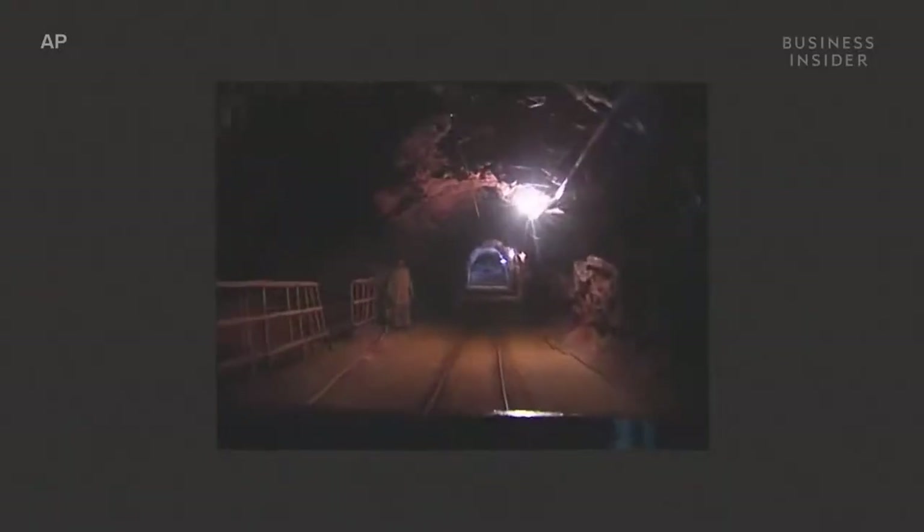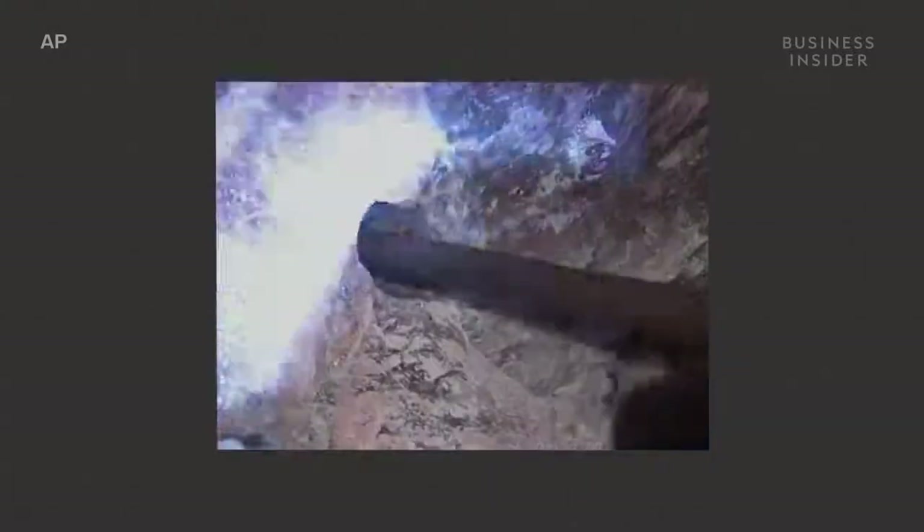Rock salt is different. In certain regions of the world, buried hundreds of feet below the ground, are the remains of evaporated seas. This mineral, halite, gets harvested by drilling the rock face, crushing the salt and splintering it into pieces.